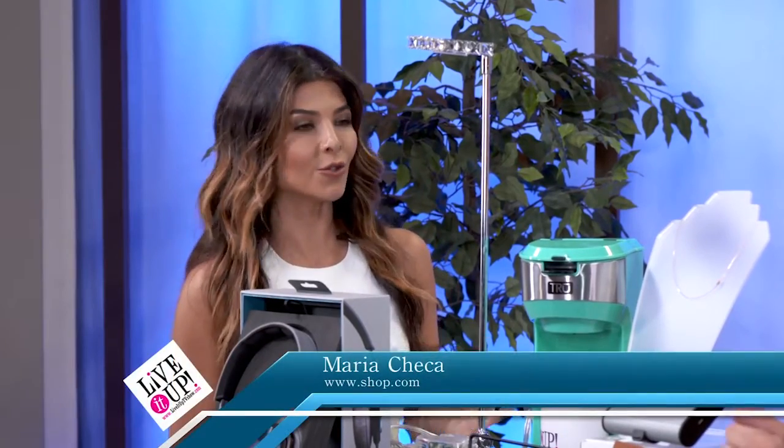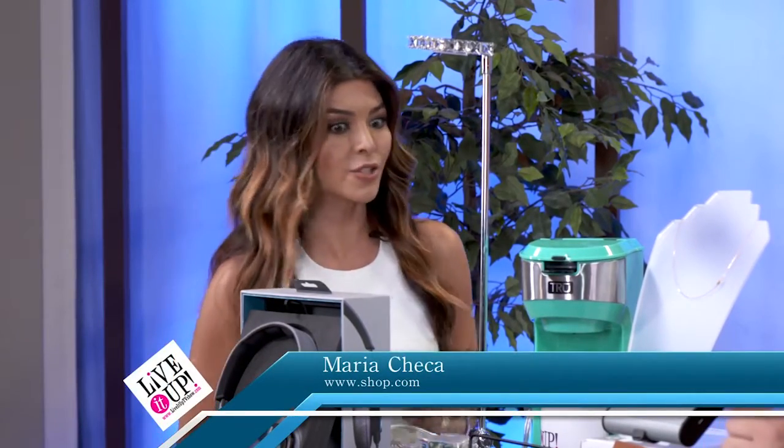Once again, we have Shop.com here on Live It Up, and with us is Maria, and she's going to be telling us all the cool things that you need to have for your college dorm room. Welcome to the set. How are you? Thank you so much. We have so many great things to show you. Let's get started.